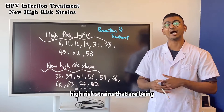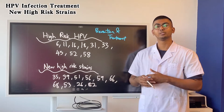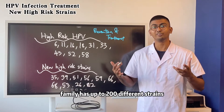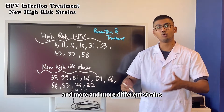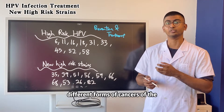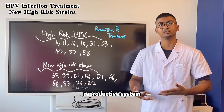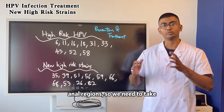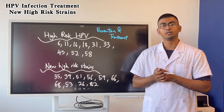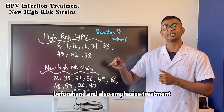However, there are more and more new high risk strains being discovered each day. The entire HPV family has up to 200 different strains, and more and more different strains are found to be associated with different forms of cancers of the nasal cavity, oral cavity, throat, reproductive system, and anal regions. So we need to take prevention beforehand and also emphasize treatment.